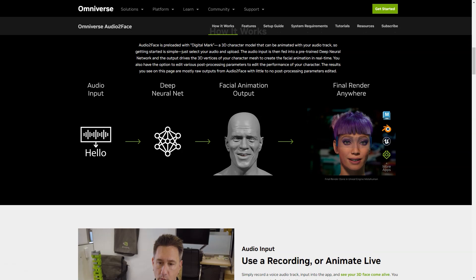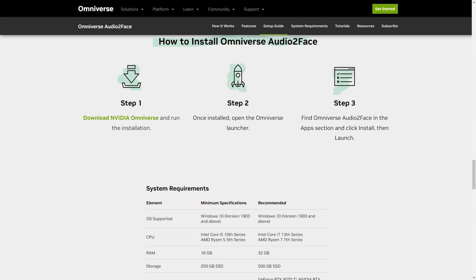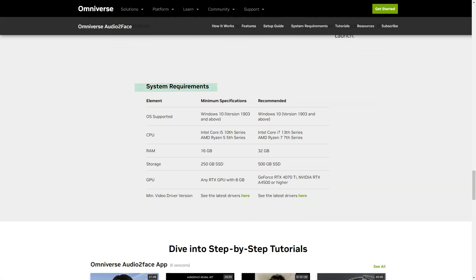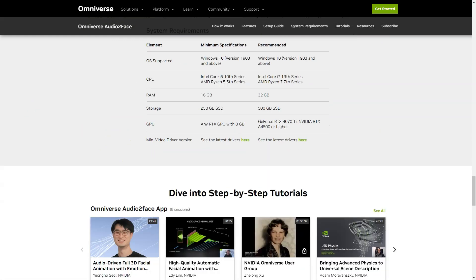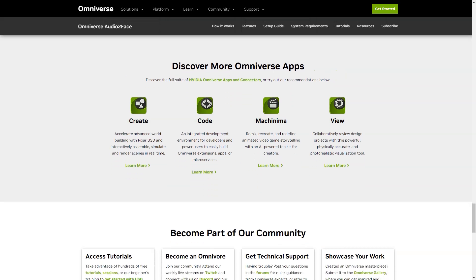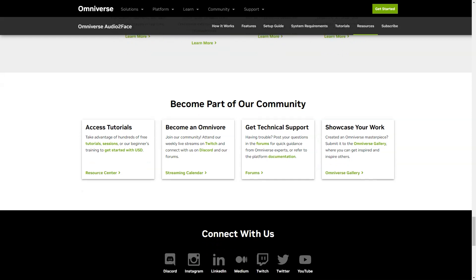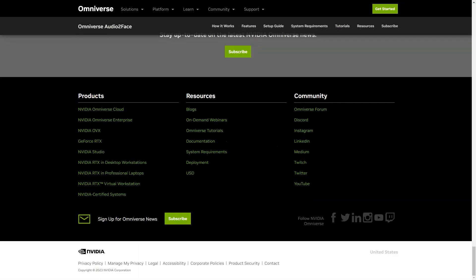Download NVIDIA Omniverse and get started with Audio2Face today. Once installation is complete, open the Omniverse Launcher, locate Audio2Face under Applications, click Install, then Run. The latest update includes blend shape conversion and weight export options, so you can easily export and import from blend shapes for Blender and Epic Games' Unreal Engine. You can even create character movements using the appropriate Omniverse connectors, bringing your characters fully to life.